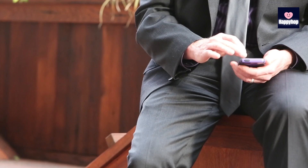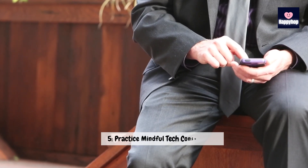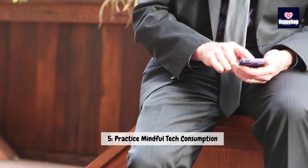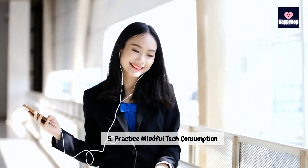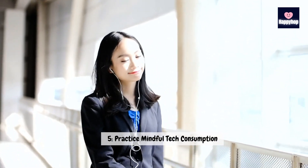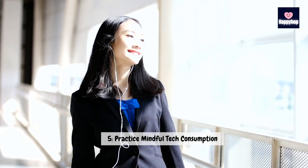Technique 5: Practice mindful tech consumption. Next up, let's talk about mindful tech consumption. Be intentional about the content you consume online. Consider unfollowing accounts that don't contribute positively to your well-being and limit mindless scrolling. Choose quality over quantity, and curate a digital space that aligns with your values. Let's transform our online experience into a source of inspiration and positivity.